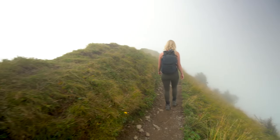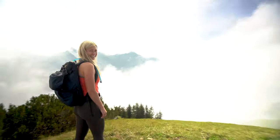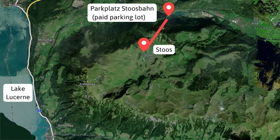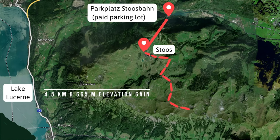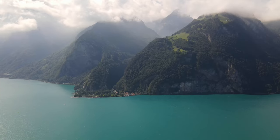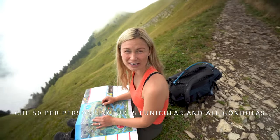Just a few things to note: it is possible to hike all the way from Stoos to Klingenstock, but this will add an extra 4.5 kilometers and 665 meters of elevation gain to your hike. This is an option if you want to add a little more activity to your day, but it actually won't save you any money if you have purchased a day pass. It costs 50 Swiss francs each for a day pass, which gives you access to all the chairlifts, funiculars, and everything.